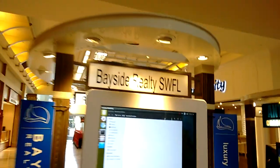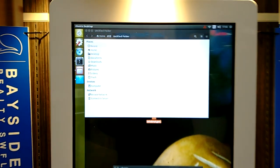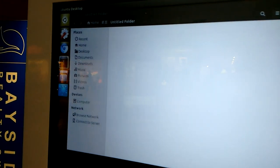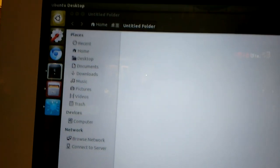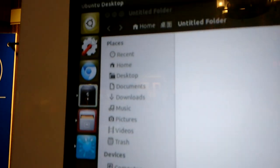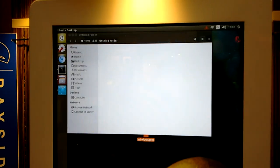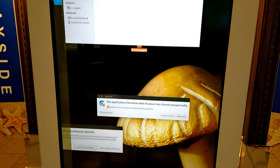We were at the mall, just walking by a booth that had a slideshow going. We realized it was a touchscreen, and me and my daughter both touched the screen at the same time and somehow we killed the application that was running. I guess it was Chrome — they're running Ubuntu desktop here. I just thought I'd film that and share it with everybody, so very cool.